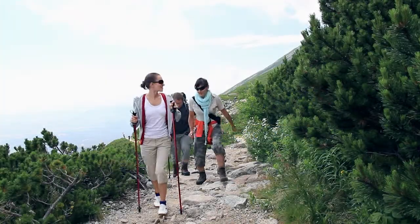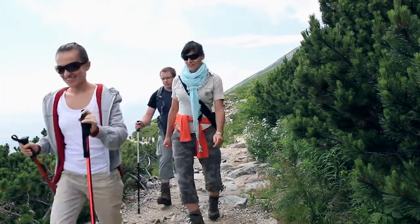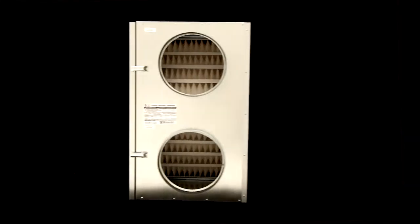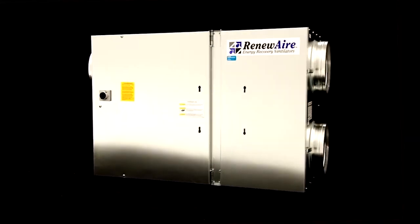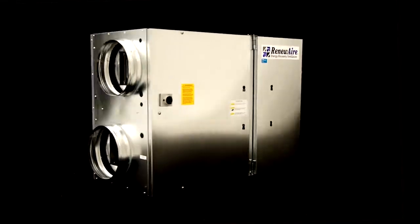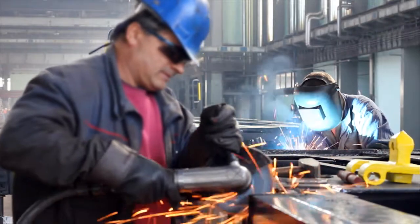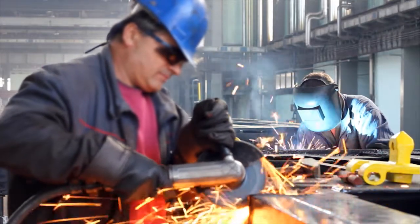Nothing is more invigorating, more healthy, more renewing than fresh air. That's why when it comes to indoor air quality, you don't want to compromise — and you don't have to. With Renew Air, the pioneer and leader in energy recovery ventilation, breathe easier knowing Renew Air delivers greater comfort, healthier living and working conditions, and superior energy efficiency.